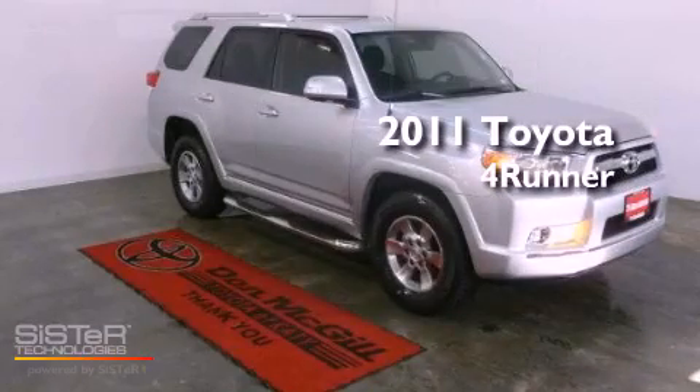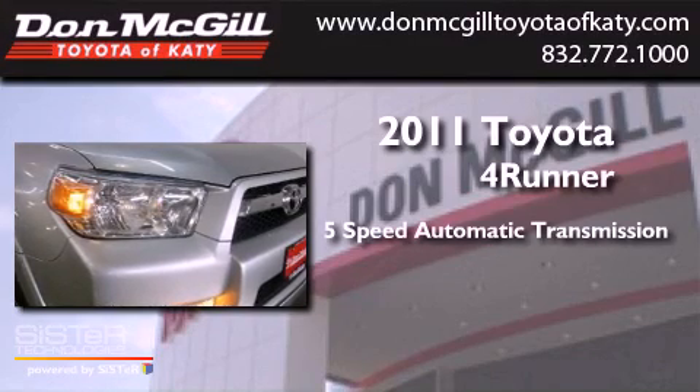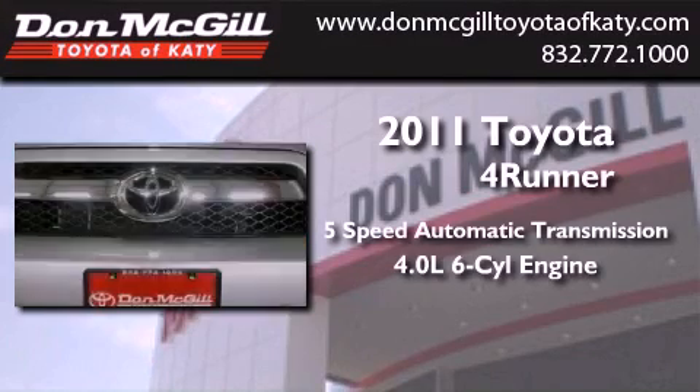This is a certified pre-owned 2011 Toyota 4Runner. This vehicle has seating for 5 adults and a 4.0L V6.